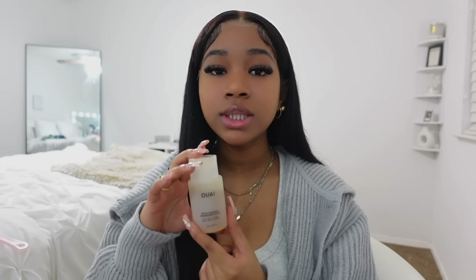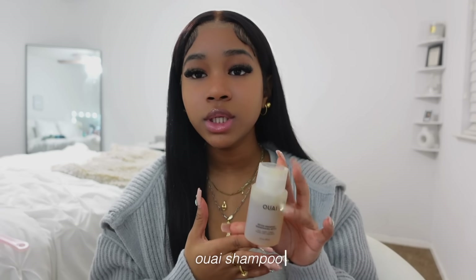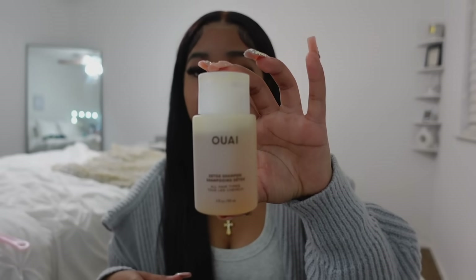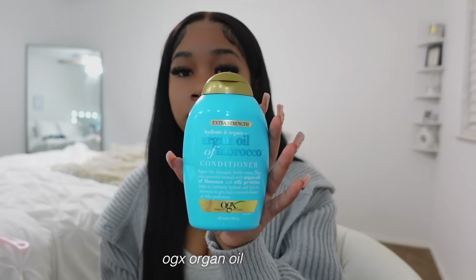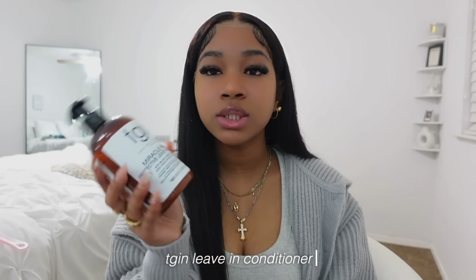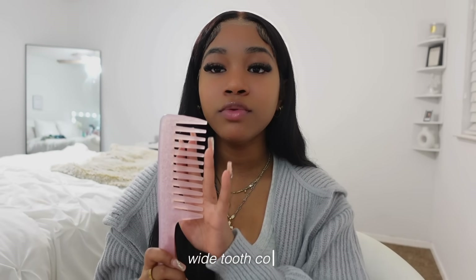If I'm trying to detox my hair — like before a silk press when I want no product in it — I use a detoxing shampoo. Don't use this every single day; it's not a daily use thing. For conditioners, I use the OGX conditioner as a leave-in, and a newer one I've been using is the Tjin conditioner. I also recommend using a wide-tooth comb if you have curlier hair to avoid split ends and breakage.